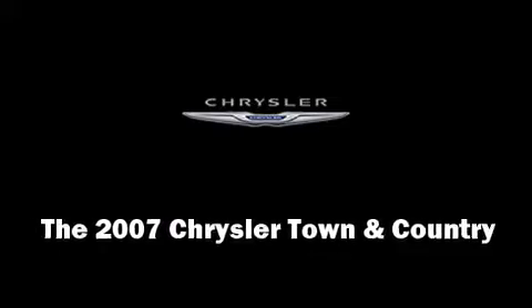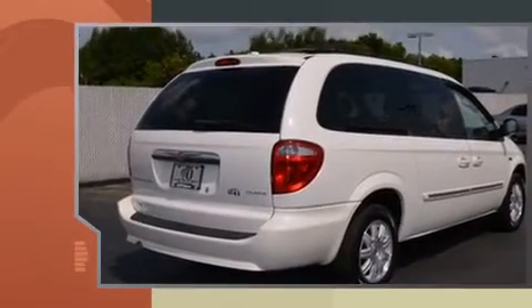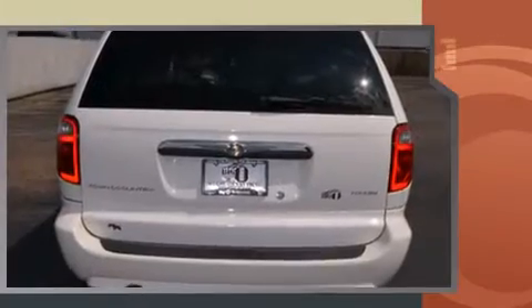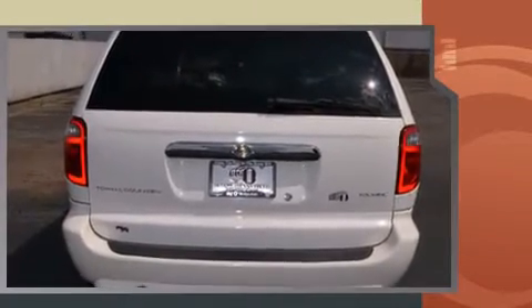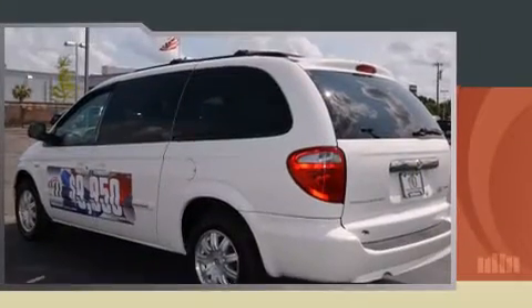Here's a great deal on a 2007 Chrysler Town and Country. This seven passenger van has just over 90,000 miles. It features an automatic transmission, front-wheel drive, and a refined six-cylinder engine.